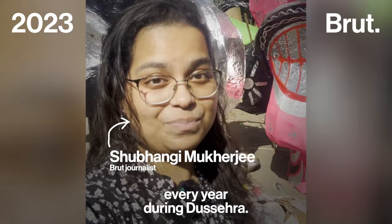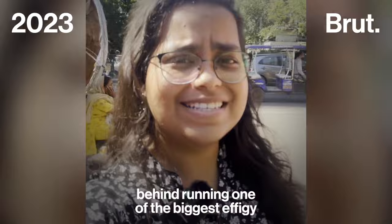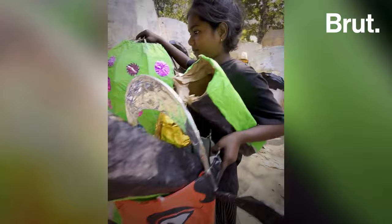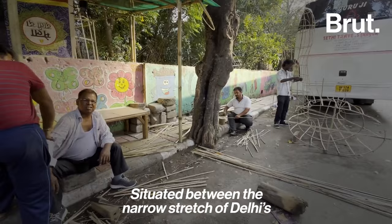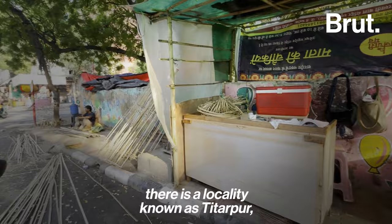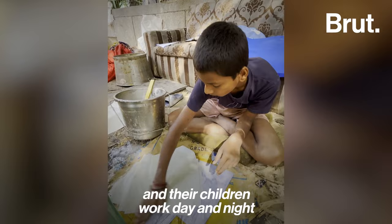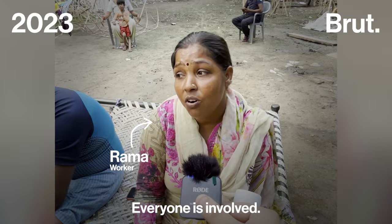These people make 60 Ravan effigies every year during the festival. Brut is here to find out what all goes behind running one of the biggest effigy markets in Asia. Situated between the narrow stretch of Delhi's Subhashnagar and Tagore Garden, there is a locality known as Titarpur, where not only men but women and their children work day and night breathing life into the many Ravans.